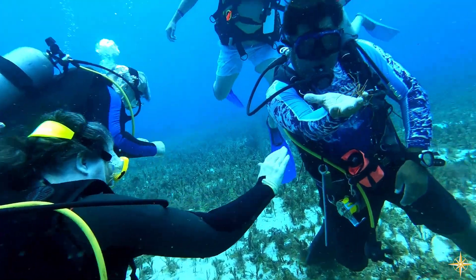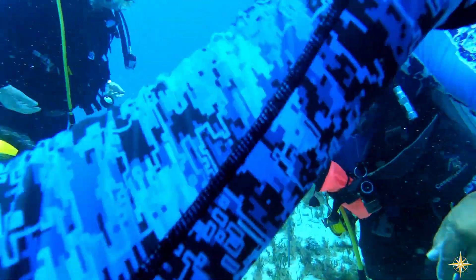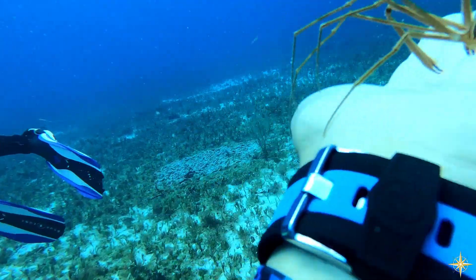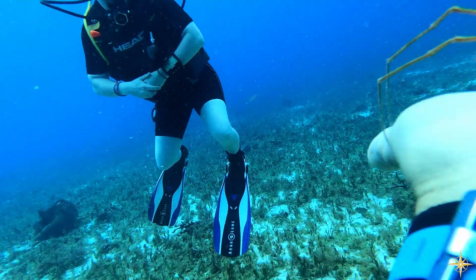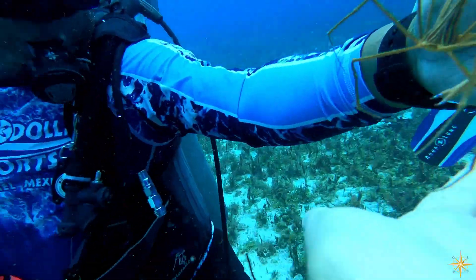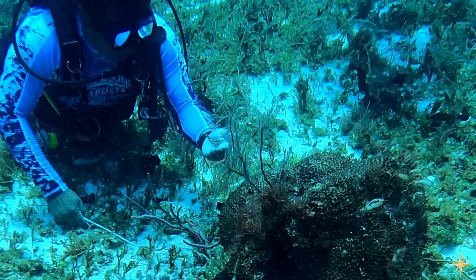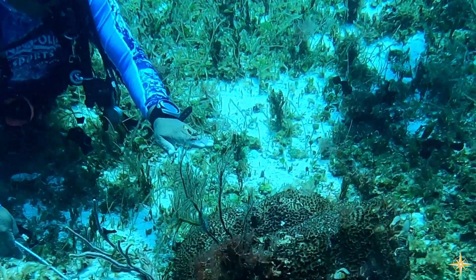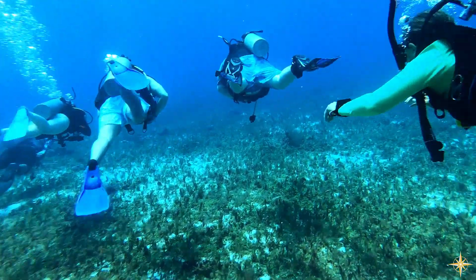On this dive, we saw many more sea creatures. Our bottom time was 43 minutes with a max depth of 39 feet. We really started enjoying diving and hope we'll do some more soon.